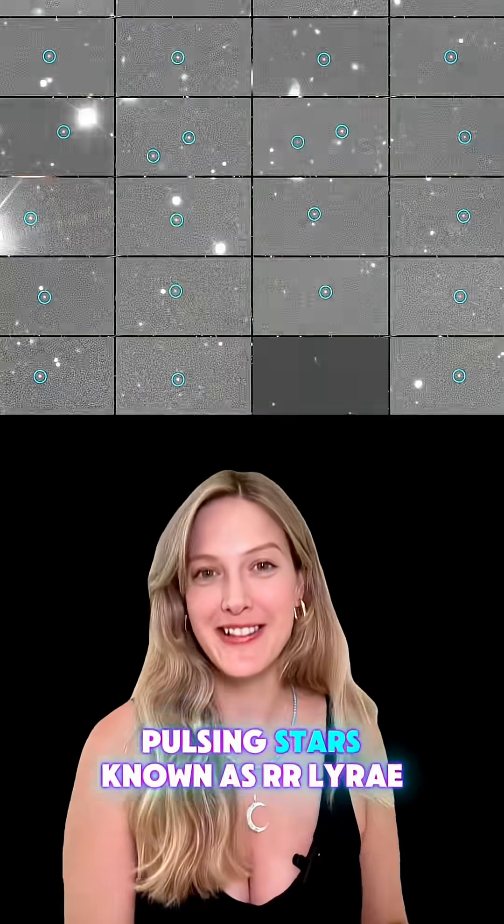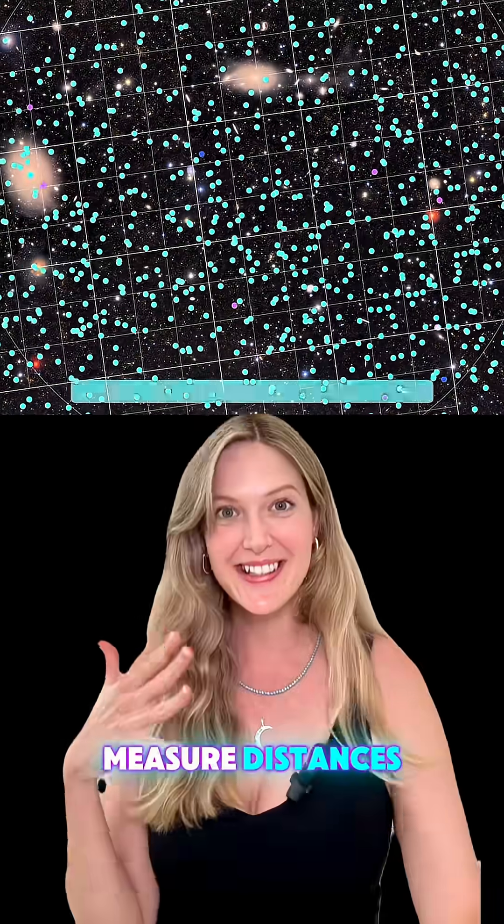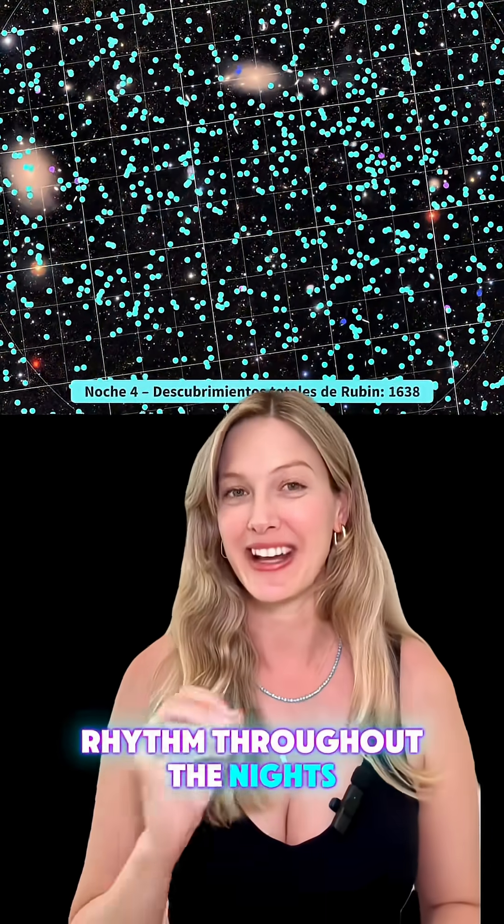It caught these pulsing stars known as RR Lyrae, and astronomers use them to actually measure distances across the galaxy. Rubin can actually track their rhythm throughout the nights.